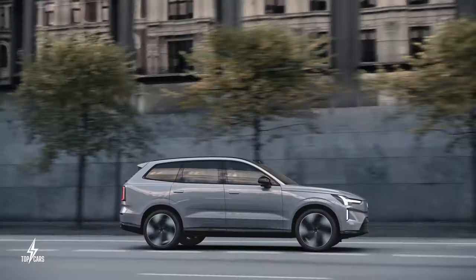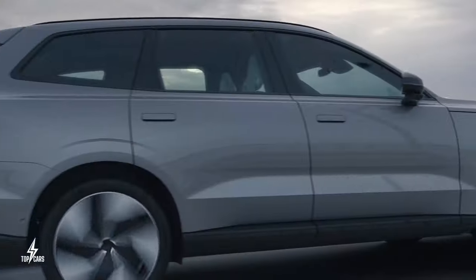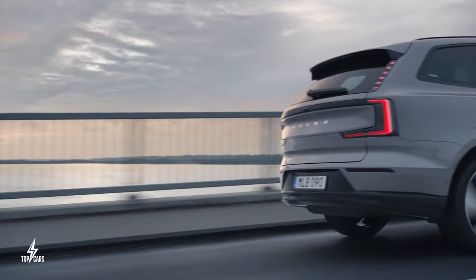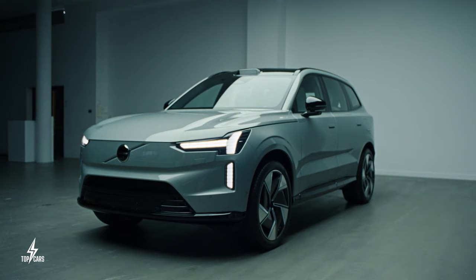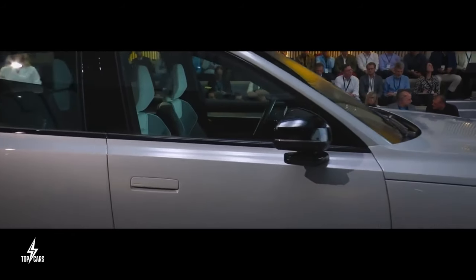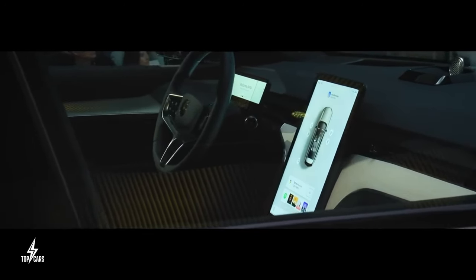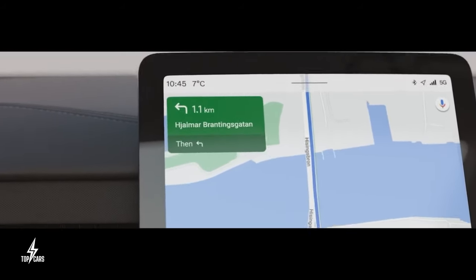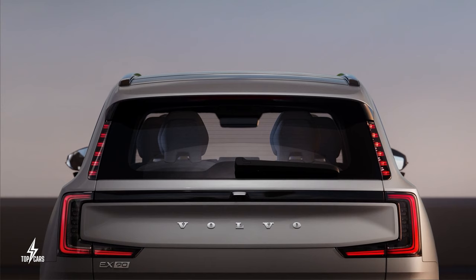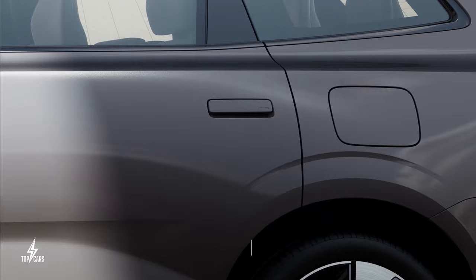The 2024 EX90 rides on a new EV-specific platform, offering more interior space than most competitors. Volvo is going all out on safety technology, which can accurately determine if you are driving while tired or distracted. It features a 14.5-inch infotainment display with integrated Google Maps and Google Assistant, uses your smartphone as a key, and comes with Dolby Atmos sound via a 25-speaker Bowers & Wilkins setup. The starting price is around $80,000.